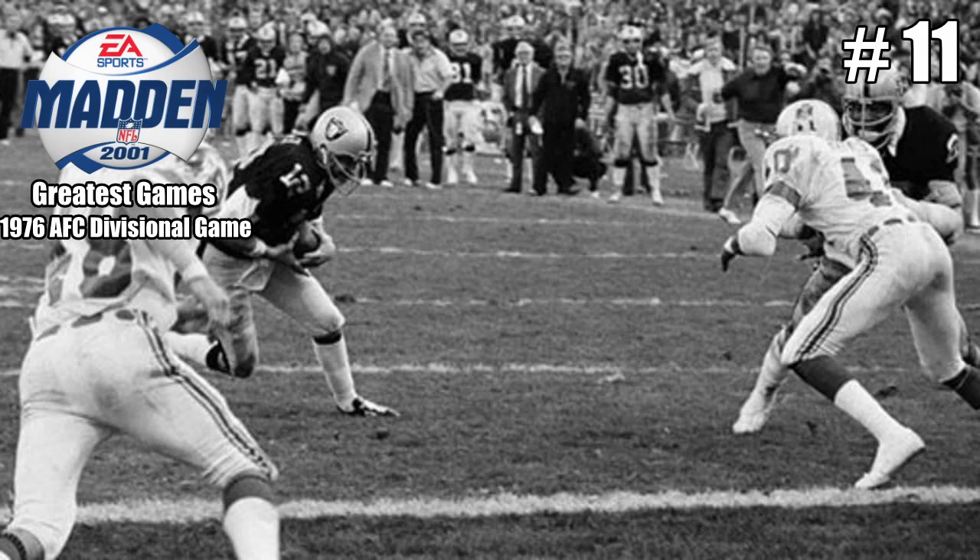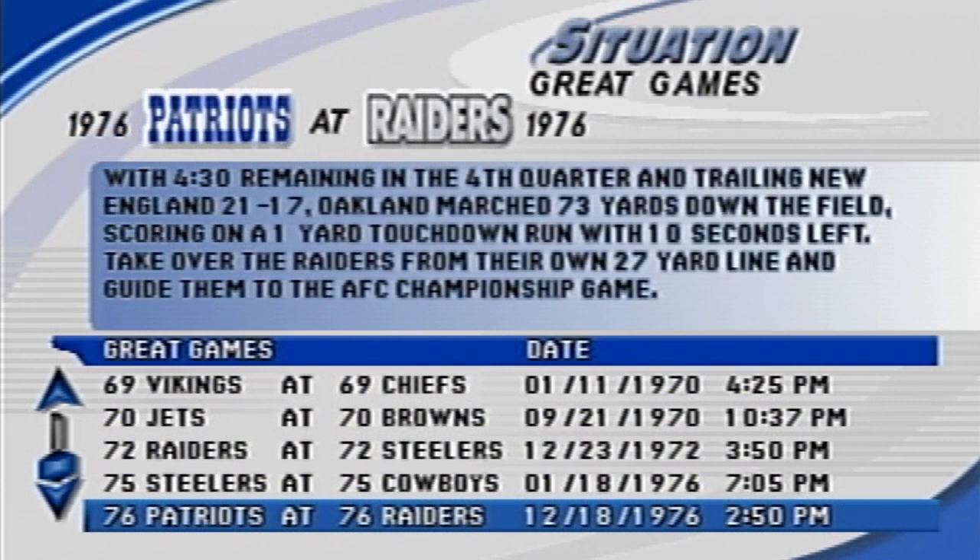Welcome back to The Greatest Games in Madden 2001 for the PlayStation 1. We continue with the 1976 Divisional round between the Patriots and the Raiders. With 4:30 remaining in the 4th quarter and trailing New England 21-17, Oakland marched 73 yards down the field, scoring on a 1-yard touchdown run with just 10 seconds left. Take over the Raiders from their own 27-yard line and guide them to the AFC Championship game.